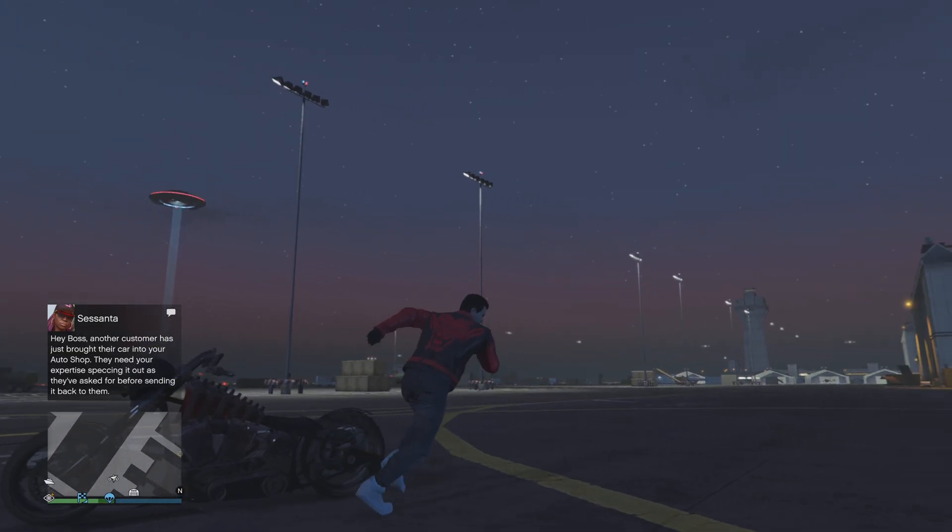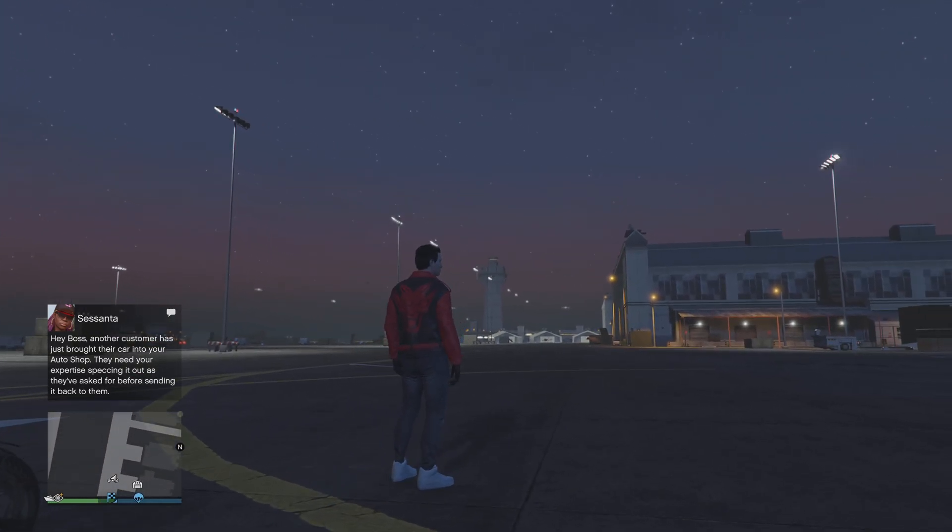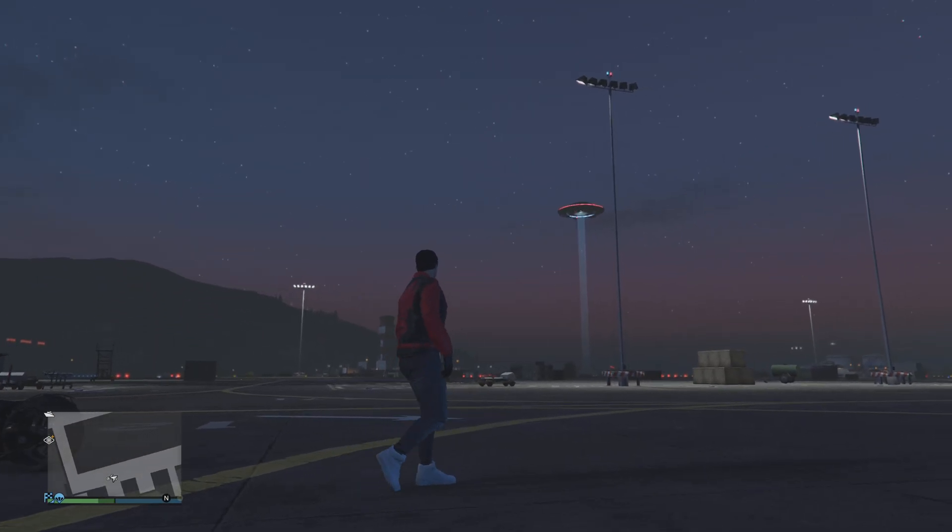Hello everybody, welcome to this video. This is the 21st — I think the 22nd of October's UFO, the 23rd.